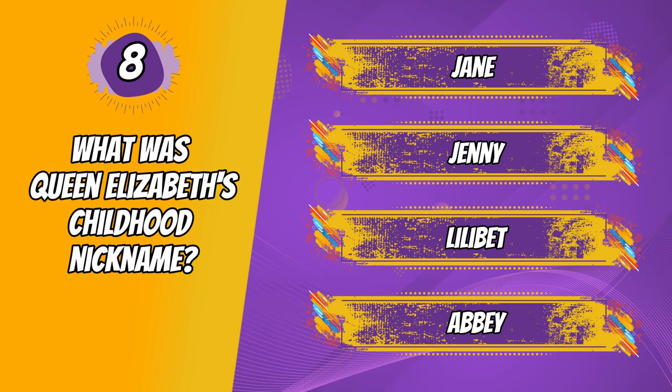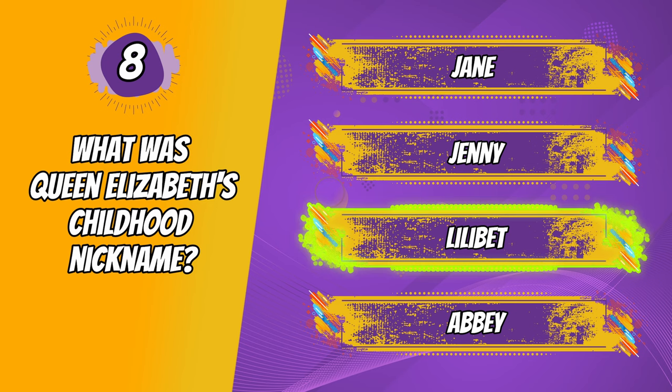And the correct answer is Lilibet. Her Majesty, or Lilibet as she was known through childhood, actually struggled to pronounce her own name when she was younger and called herself Lilibet instead, after her parents and grandparents started the trend.